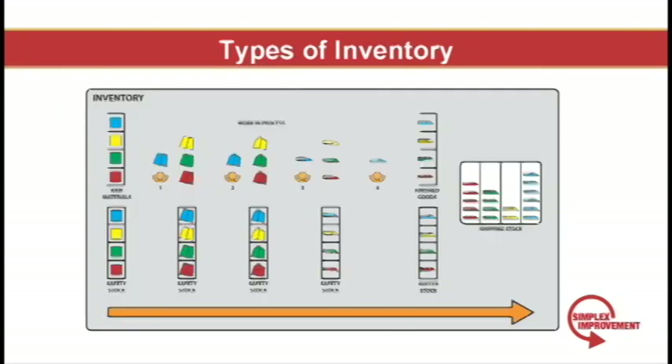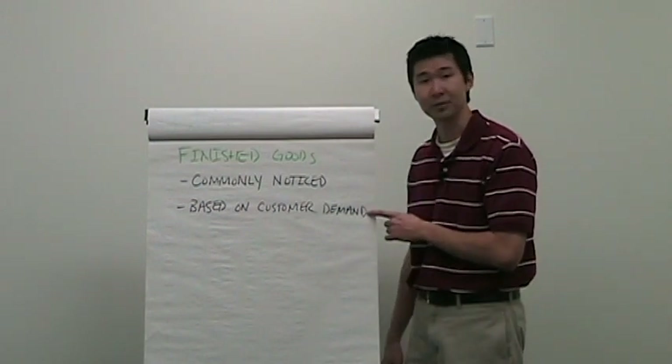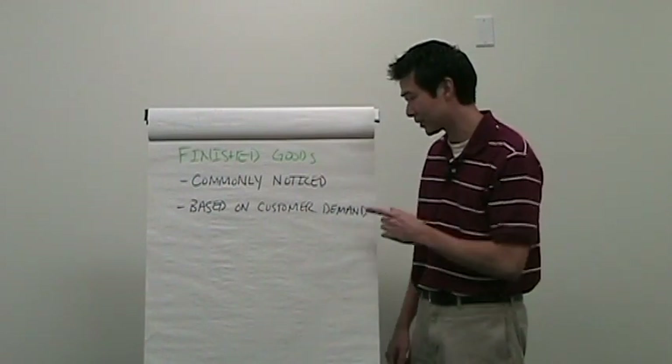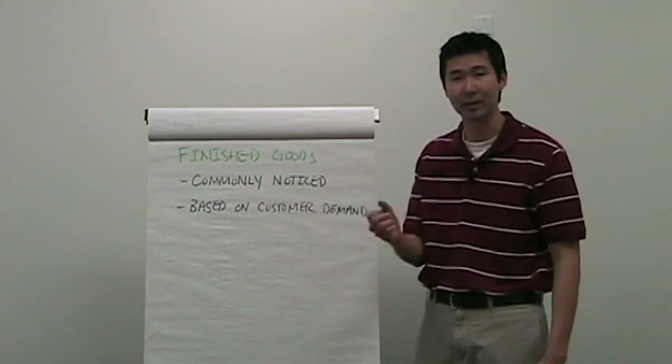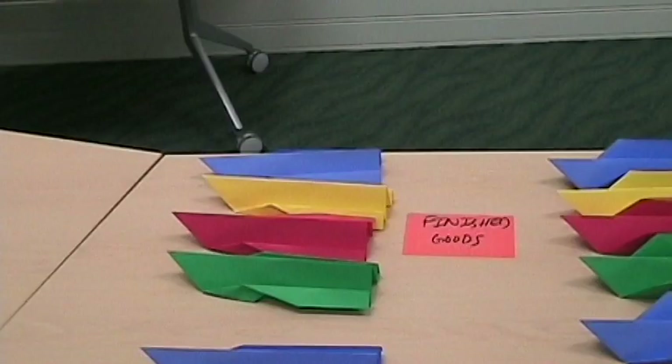Back to the paper airplanes we built — this is what it would look like if we were building paper airplanes in a factory where material flowed from left to right. Finished goods inventory is the most commonly noticed and is based on customer demand. So if you know with high probability that your customer is going to take five units per day, you'd store five units on the shelf so your customer can go and pick. In this system we're keeping one of each color in finished goods inventory. As soon as one color is taken, this causes a chain reaction that goes all the way back to raw materials to replace that color.